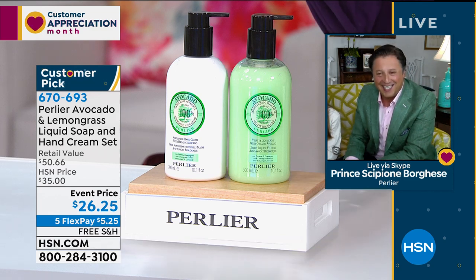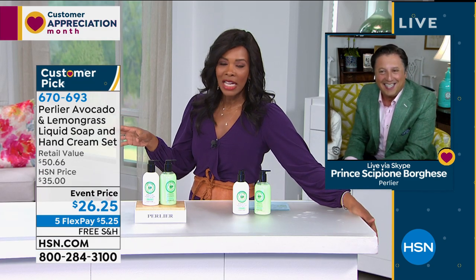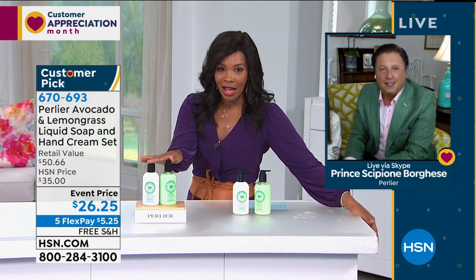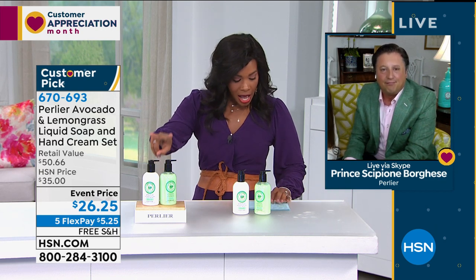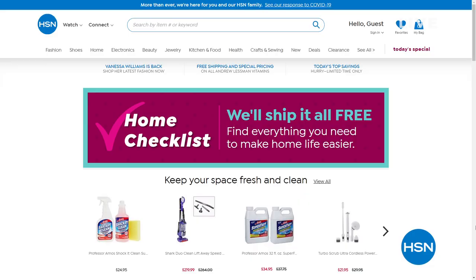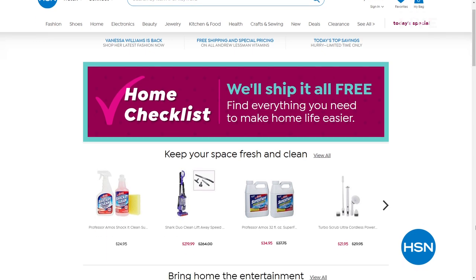Everything that we have in this show is a must-have. If you're looking at this duo and saying it definitely is a great value — it's already a customer pick on HSN.com — you're getting both the liquid soap and the hand cream. Call us or shop on HSN.com, and we would love to send these out. Get as many sets as you'll need, definitely for the kitchen, but also for every sink in the home.